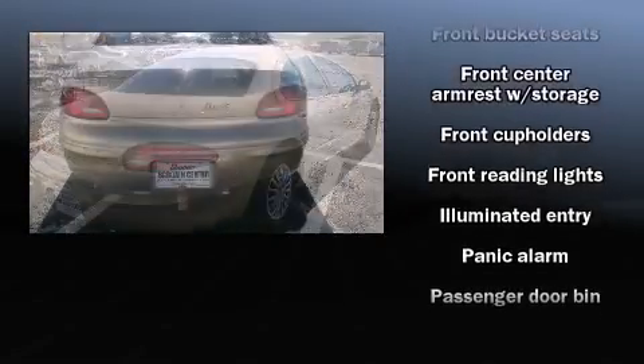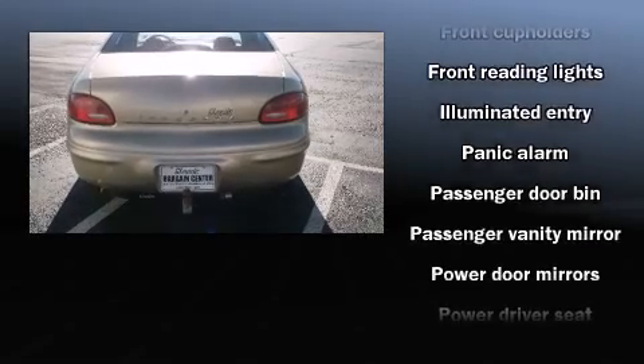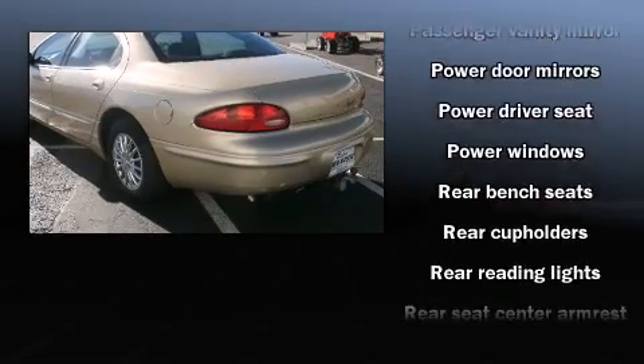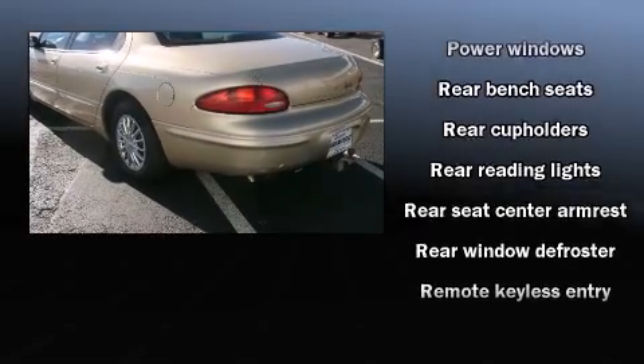Additional interior amenities include a tachometer and one-touch window functionality.